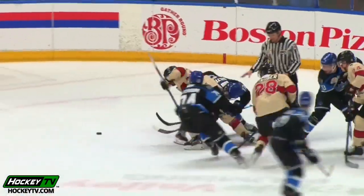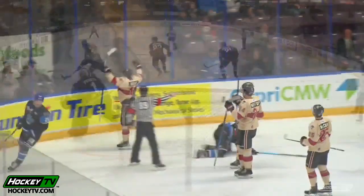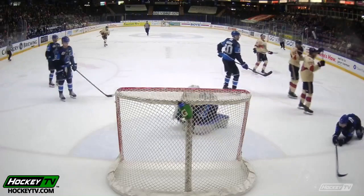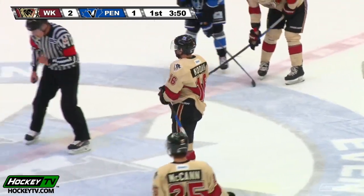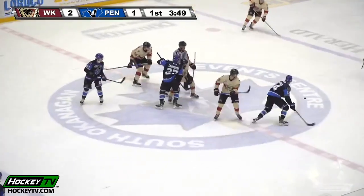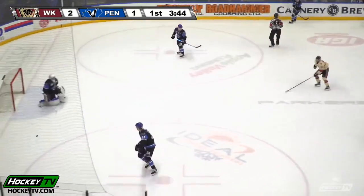Everybody kind of went to the puck there at the faceoff circle. Hutchison went for it, and that left Kodak standing in front of the net as everybody went after the puck — left a guy in front. There have been a few defensive breakdowns like that at times. Sometimes you just take your eye off a guy for a second, he sneaks in behind you, and Kodak was able to do that. The West Kelowna Warriors have regained their lead.